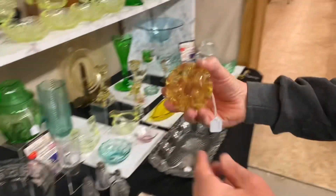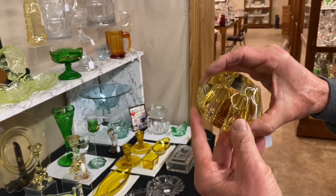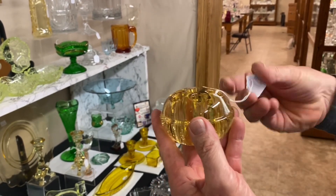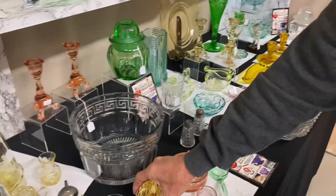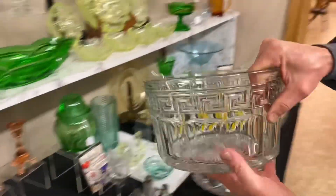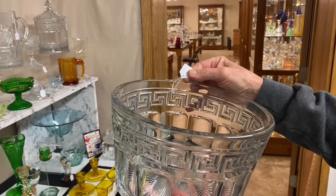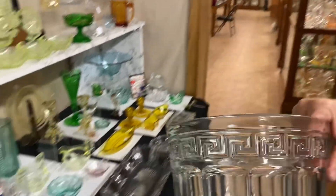Then we have a seldom-seen frog to put in one of the floral bowls that Heisey made. Nice Sahara color, no problems with it at all — a hard-to-find piece. $65. Greek Key Hotel Ice Tub — you could soak your feet in this. Good condition, a little bit of wear on the bottom but not bad at all. $325.